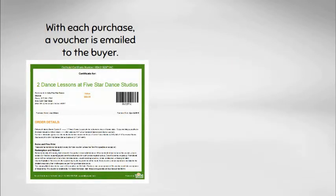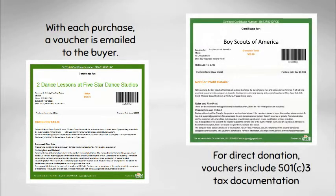With each purchase, a voucher is emailed to the buyer. For direct donations, the voucher includes complete 501c3 tax documentation.